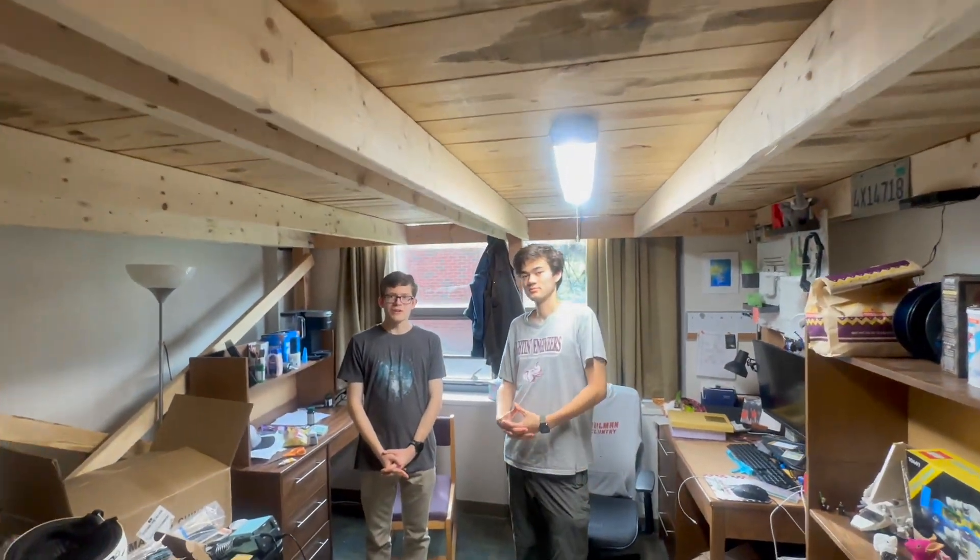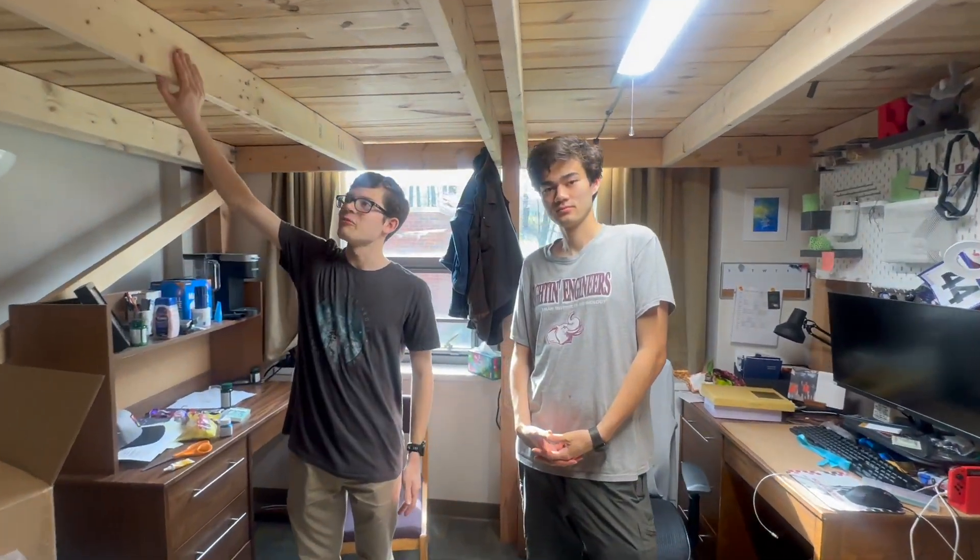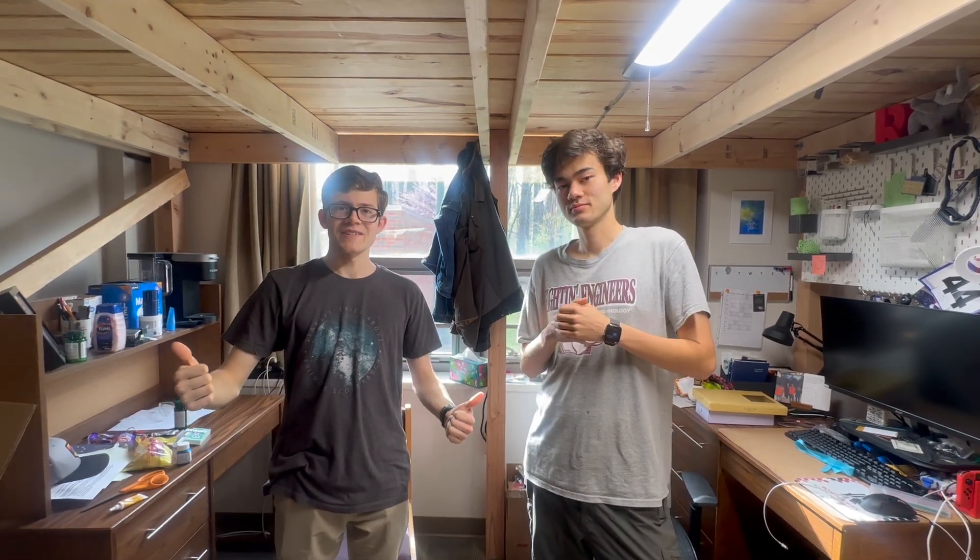That just about concludes our tour of the different kinds of lofts and decks you can build in your rooms and how you can organize things. Thank you guys so much for joining us in today's vlog of lofts. We hope that you enjoy customizing your room at Rose-Hulman however you'd like. Have fun.